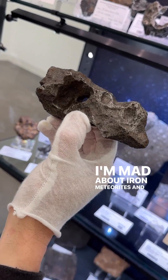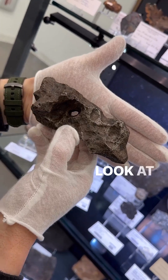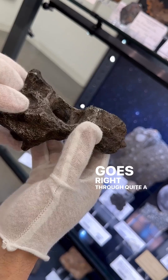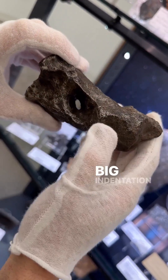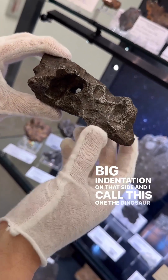I'm mad about iron meteorites and I'm particularly mad about iron meteorites with natural holes. Look at that one — it goes right through quite a thick meteorite. Big indentation on that side, and I call this one the dinosaur skull.